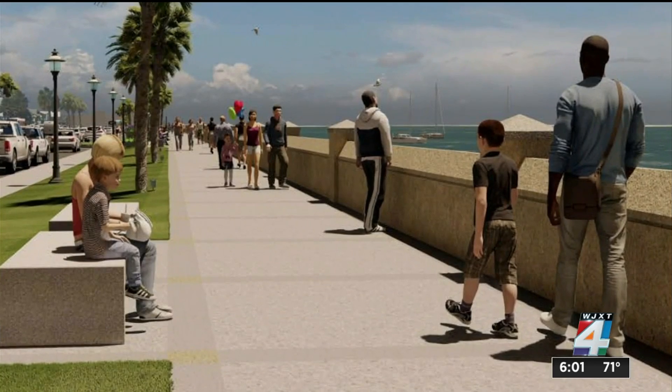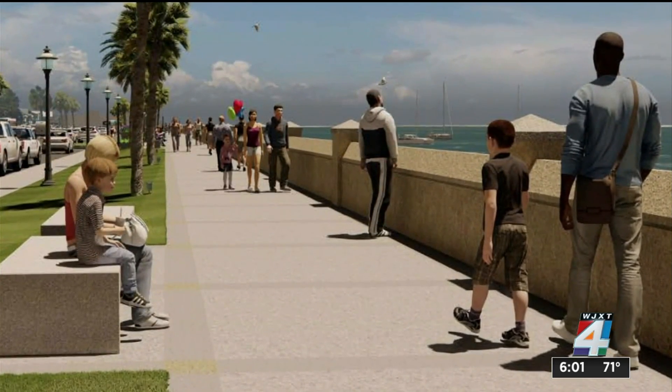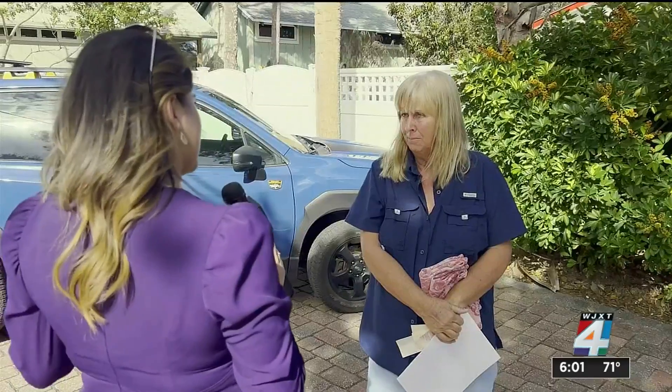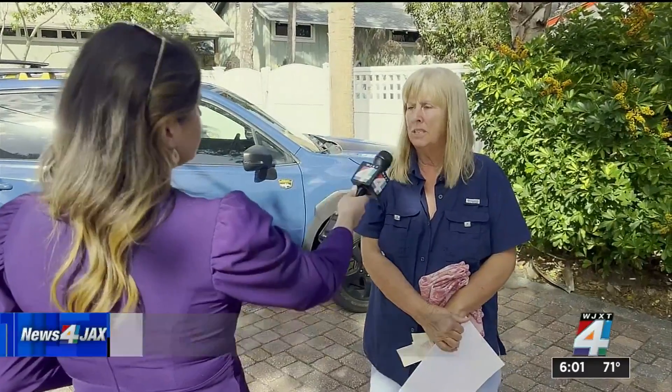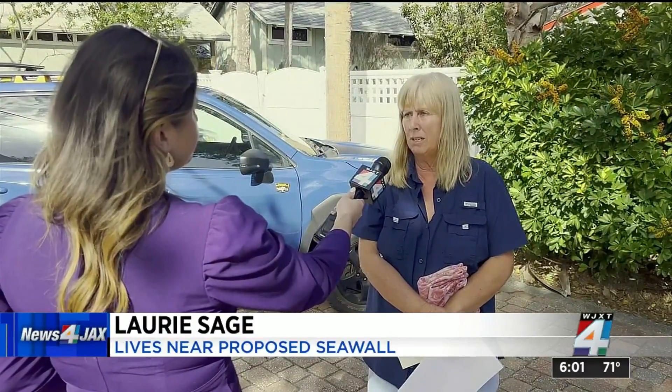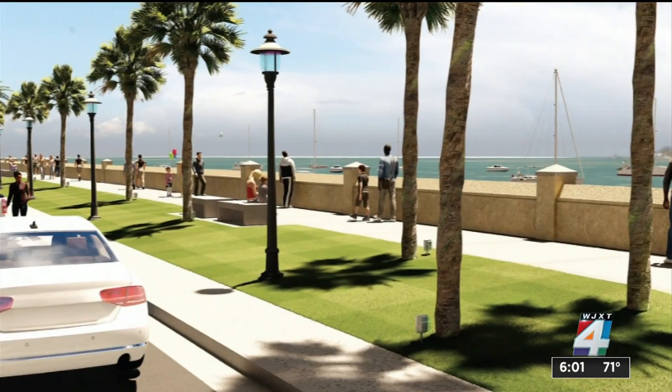Once the sidewalk is complete, crews would start building a three-and-a-half-foot pedestrian barrier. Are you worried at all about the aesthetics — the wall would block the view of the water a little bit? Well, it would just be a little bit. I think most of the view of the water will still be visible, even from cars, carriages, or from the restaurants.